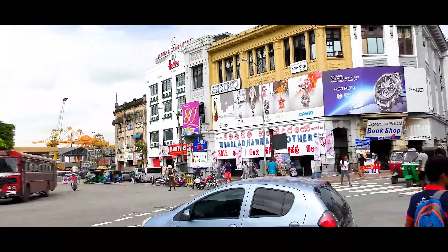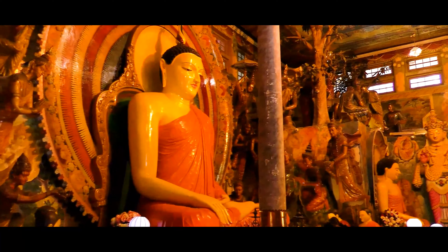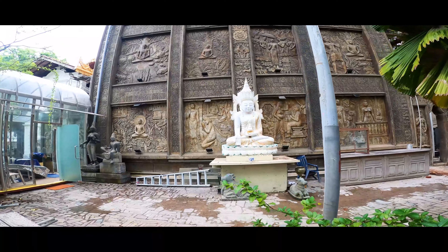With the majority of the population being Sinhalese and following Buddhism as their religion, this country has many beautiful temples spread across the nation. In Colombo, we visited the Gangaramaya Temple.